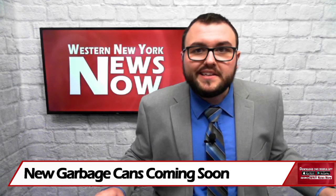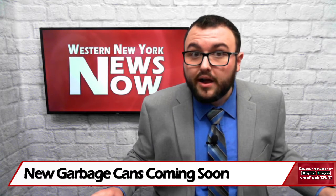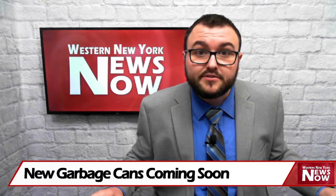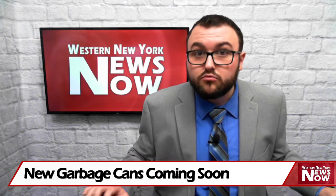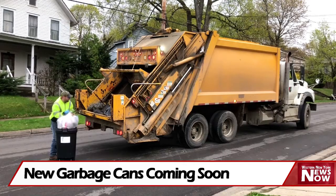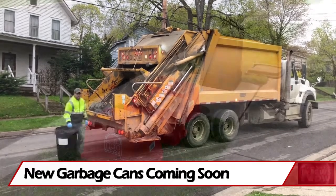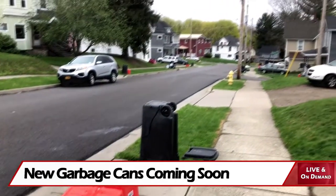New garbage cans will soon be hitting the streets of Jamestown, part of a citywide container program. Officials with the Jamestown Board of Public Utilities spent some time yesterday speaking to local lawmakers about how the program will roll out. All of the containers have been ordered and are starting to arrive. The trucks are being modified with tipping units, and Jim Alexander and the team are preparing for distribution, which starts the week of May 10th.